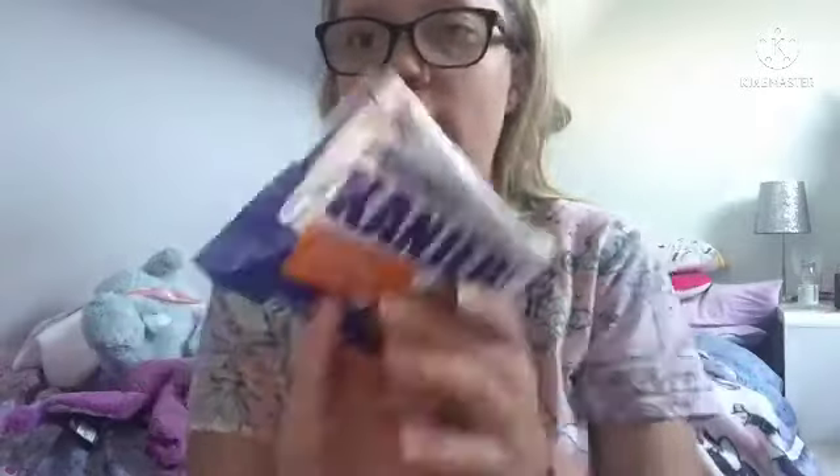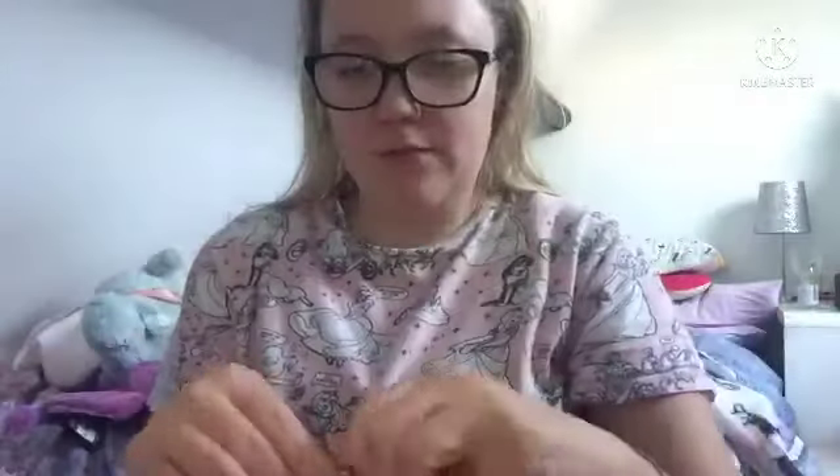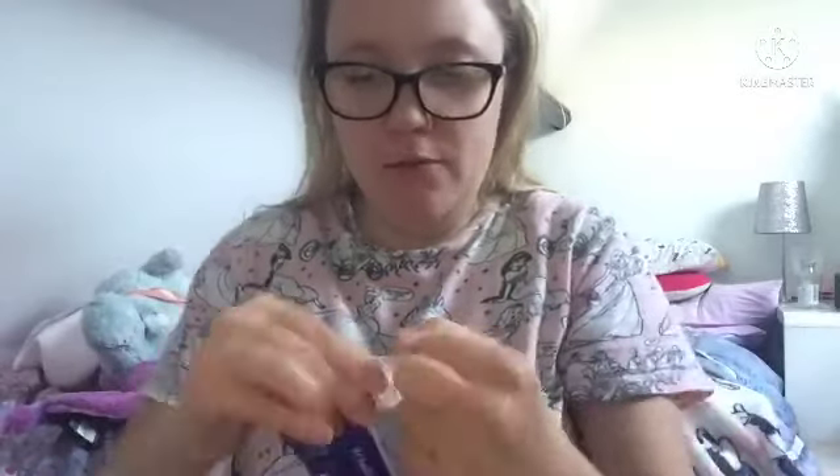Next we've got an original Cangers original Stroopwafel - I think it's a waffle. I'm just gonna take a little bite. It looks like a waffle, looks like a biscuit. It tastes delicious! It would be lovely with a cup of tea. I do want to go to the Netherlands one day - it's on my bucket list.